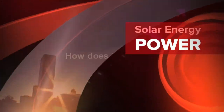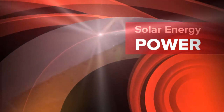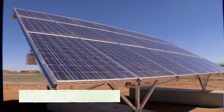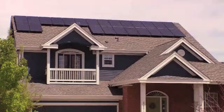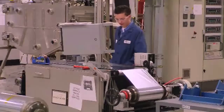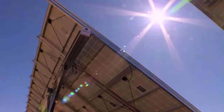We all know that the sun's energy creates heat and light, but it can also be converted to make electricity. One technology is called solar photovoltaics, or PV for short. You've probably seen PV panels around for years, but recent advancements have greatly improved their efficiency and electrical output.